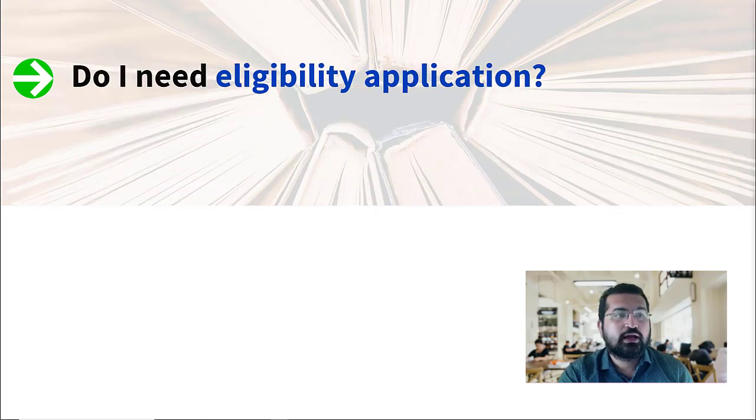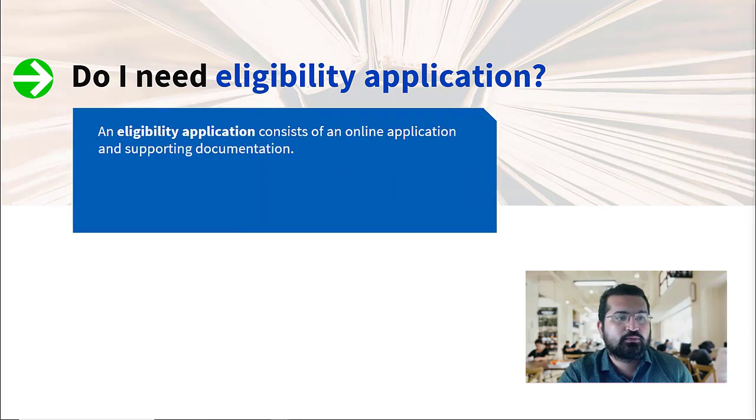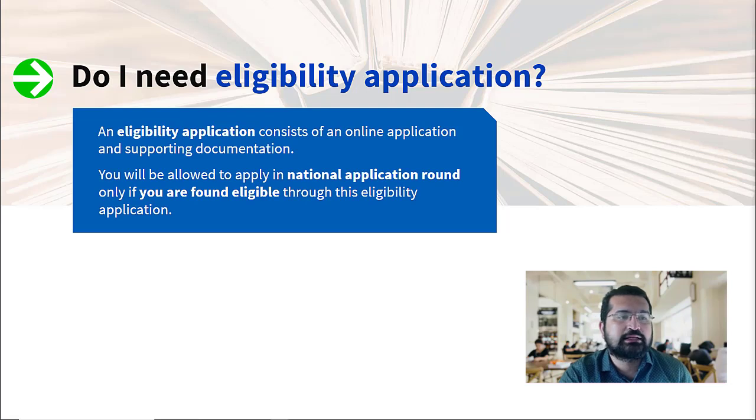The eligibility application is an extra step mainly for medical students who have graduated outside of a UK medical school — this is a separate window, and you have to apply for it. It consists of an online application where you submit supporting documentation to prove your eligibility. Once found eligible, you will be allowed to apply in the national application round where all UK medical students are also applying. There could be two outcomes: either you're found eligible completely, or you're found eligible with conditions — for example, having to pass a clinical assessment exam. Either outcome allows you to apply for the national application round.